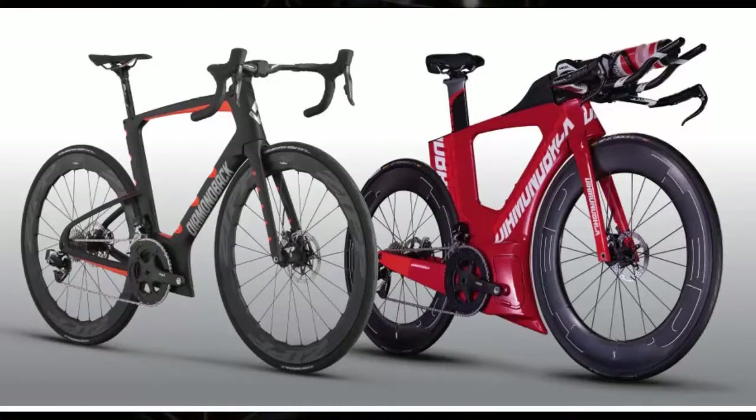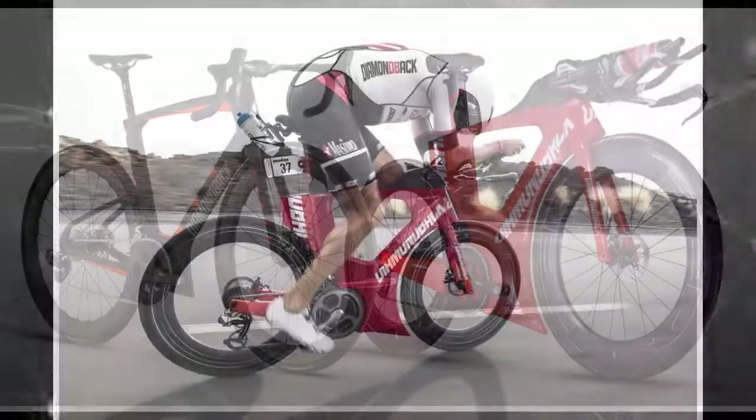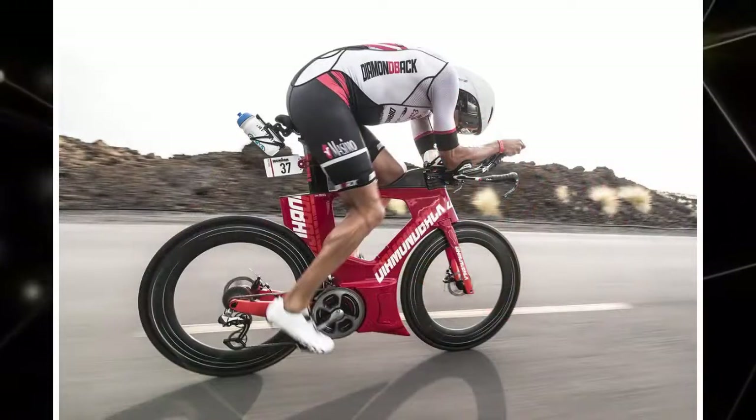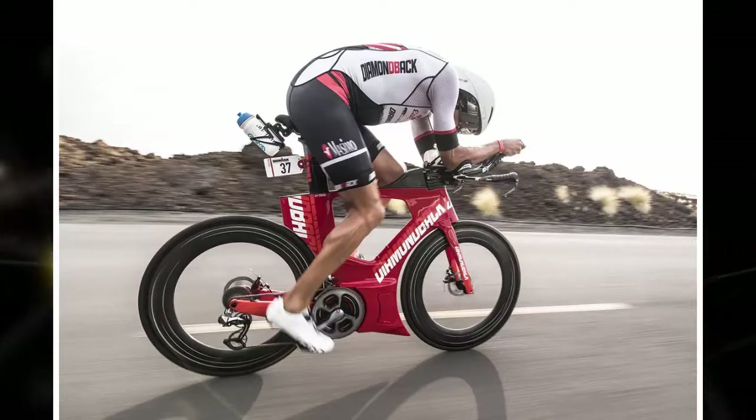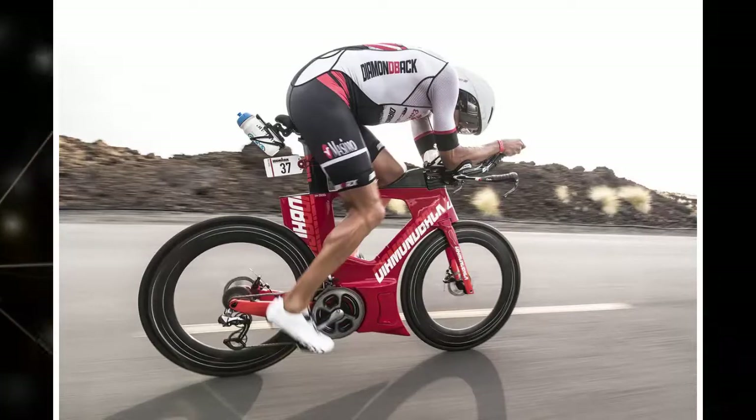The bike also borrows the bottom bracket design of the outfit's Andean model, which allows it to be used for in-bike storage, albeit in a slightly modified form to strike a better ratio between aerodynamics and weight.